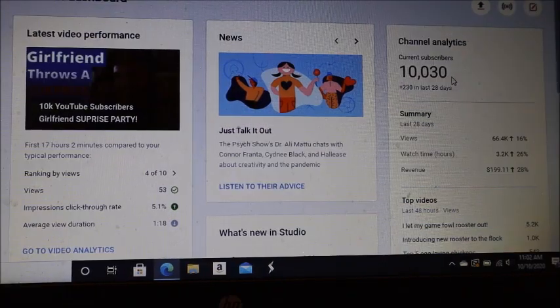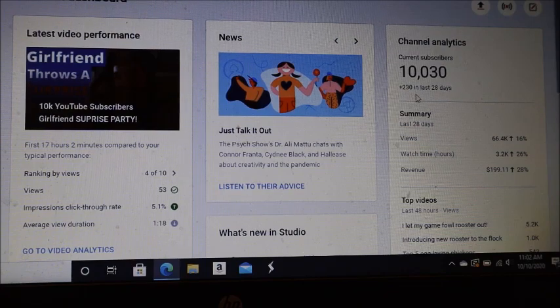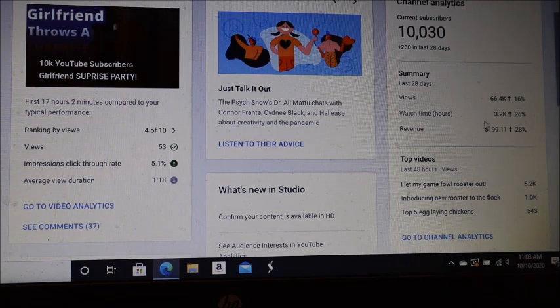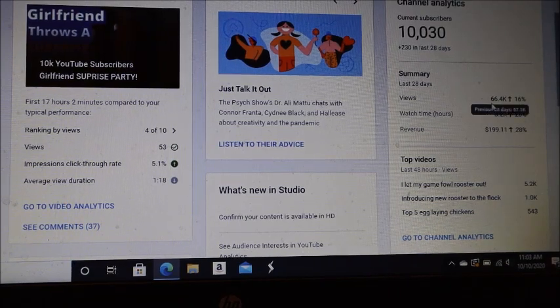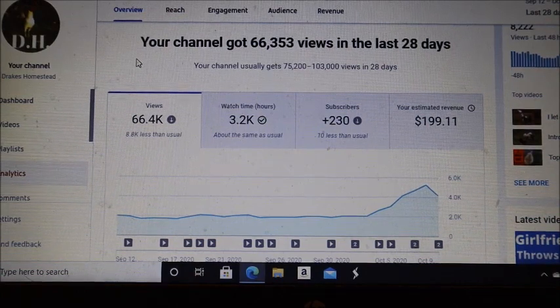Right now I'm at 10,000 and 30 subscribers, gained 230 in the last 28 days. But we're here for the revenue: in the last 28 days my channel has grossed $199.11, and that's with 66,000 views. One of the really cool things about YouTube is it tracks everything really well — you can check all your numbers and see how you're doing on a day-to-day basis.